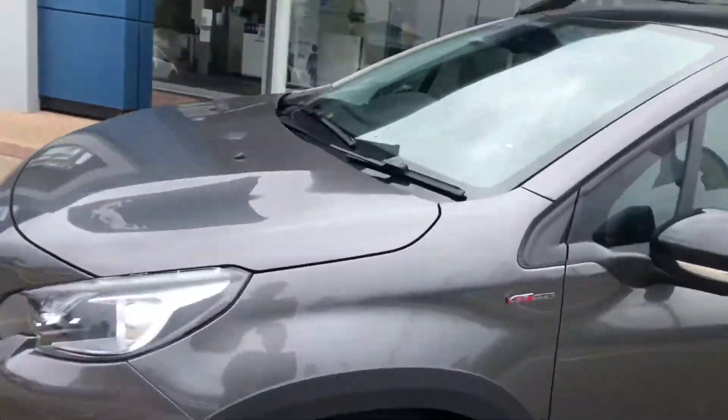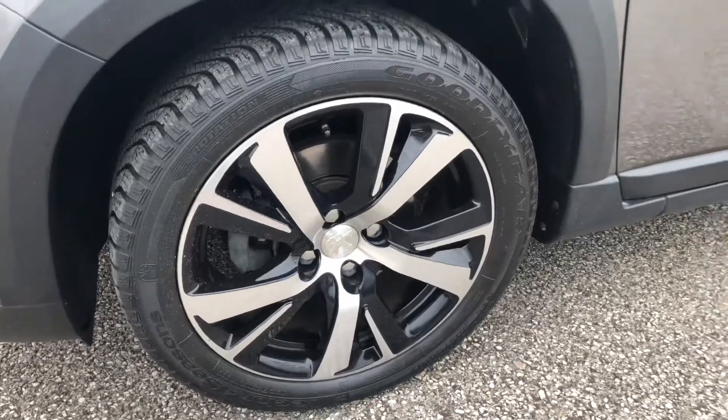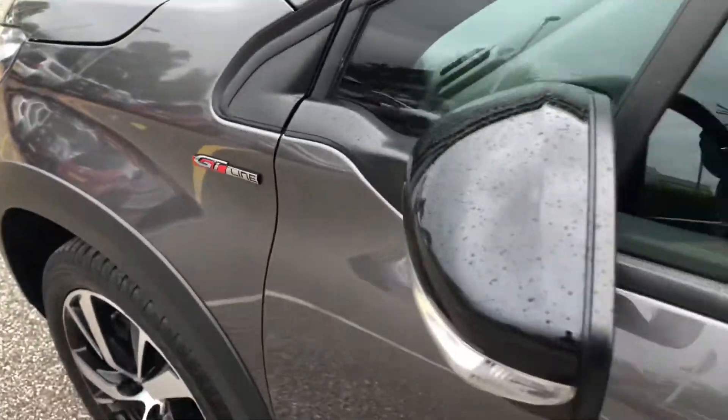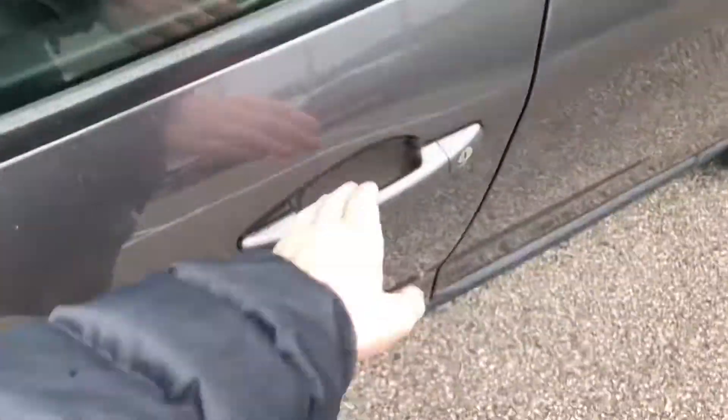You have the alloy wheels in anthracite brilliant black diamond-cut finish, as well as black window trim, black upper rear door trim, black roof bars, and you also have the panoramic roof up there.